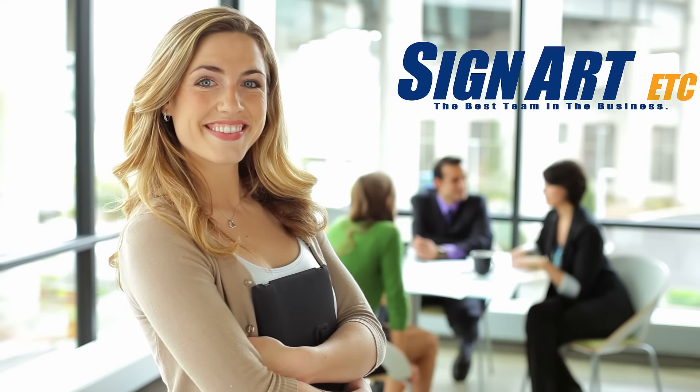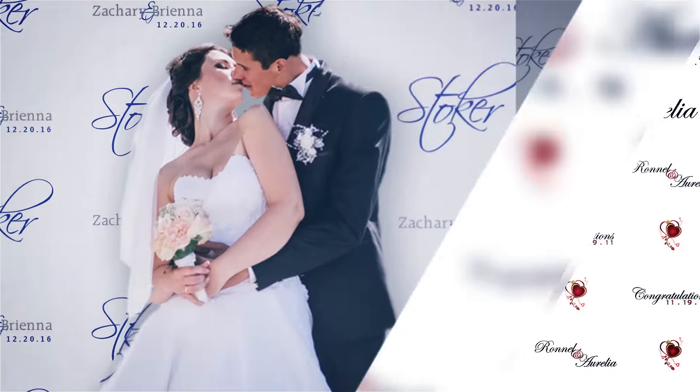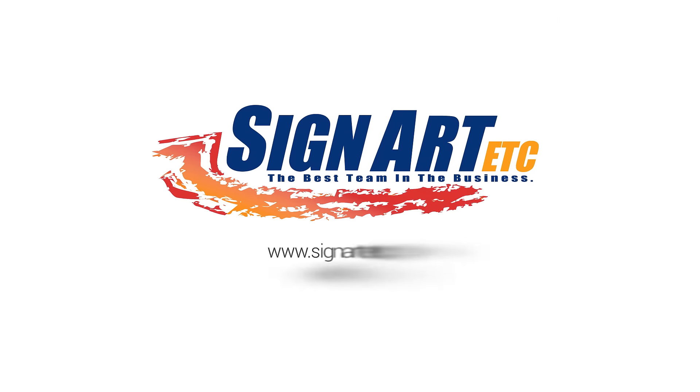the first call you should make is to SignArt. Whichever theme your clients choose, our design team can create step-and-repeat custom backdrops to match it. Contact SignArt to learn more.